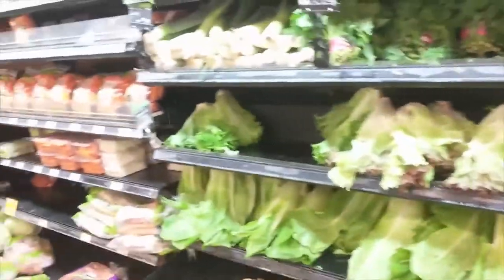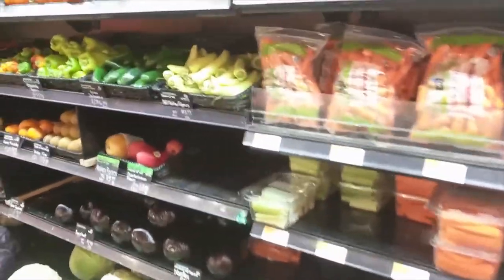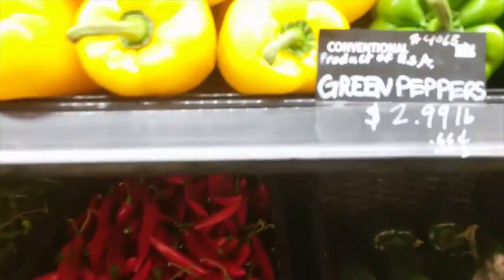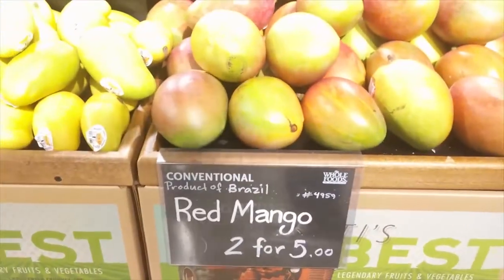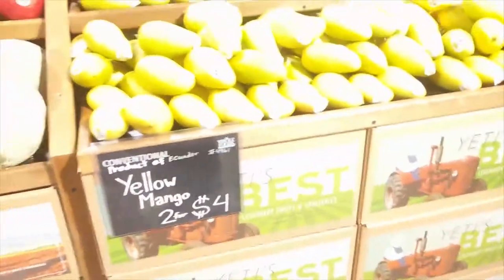What we'll be looking for here is just how the supermarket is laid out, why it's laid out like that, and why certain prices are set up or sequenced in specific spots. They actually have conventional tags — they have conventional pricing.